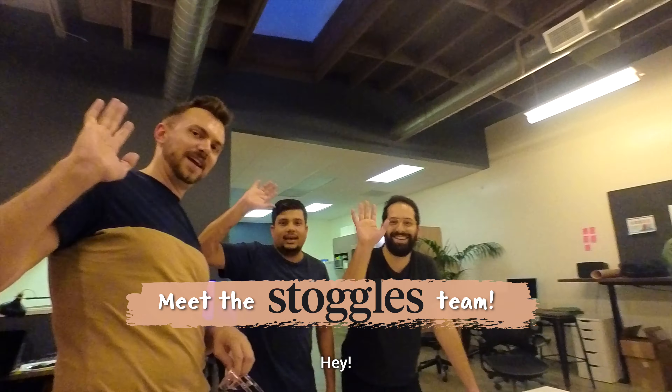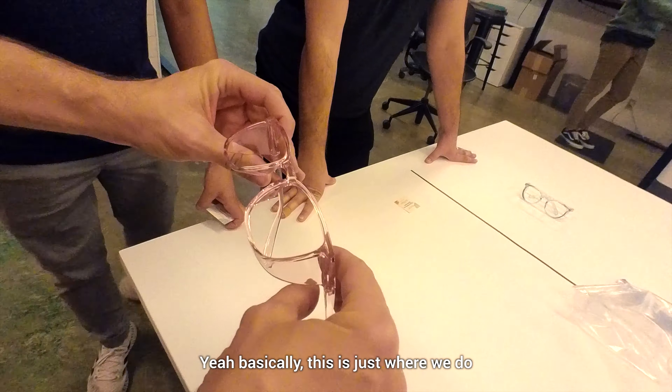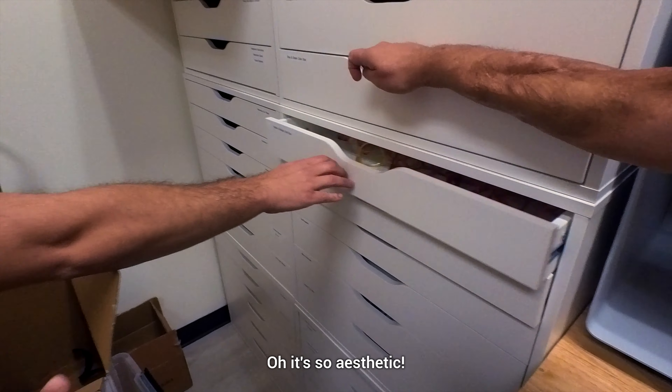Say hi, guys. Hey. Basically, this is just where we do design, and then we send that to... This is beautiful. Oh, it's so aesthetic. Oh, so beautiful.